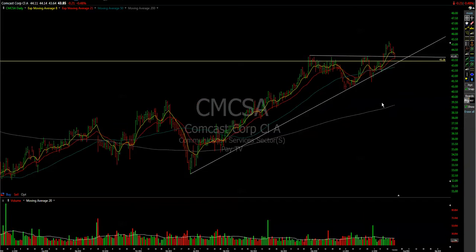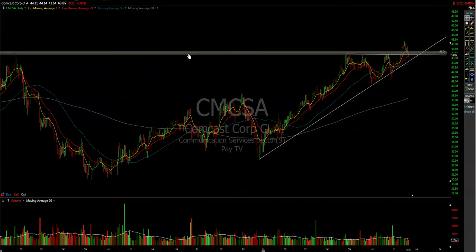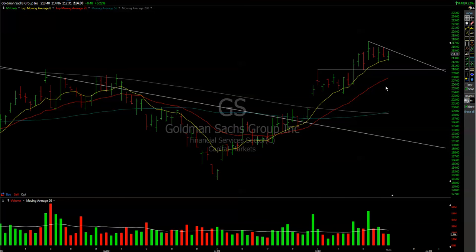CMCSA looks interesting as we have a lot of support on the 21 moving average, also a trend line. Ideally in the 43.50–43.70 area we'd like to see buyers coming in, so I'll take a look at how it will be playable today. We also discussed Goldman — for now it's holding its 8 moving average.